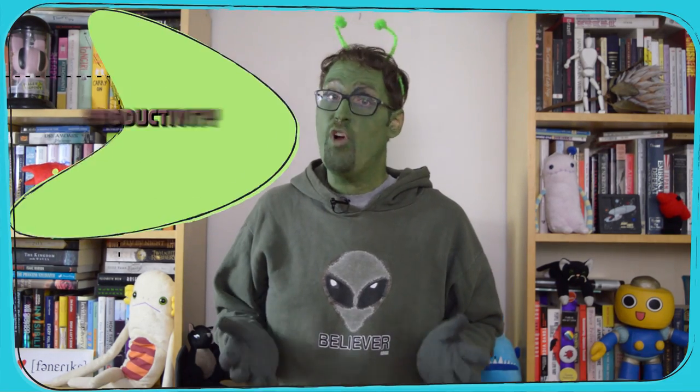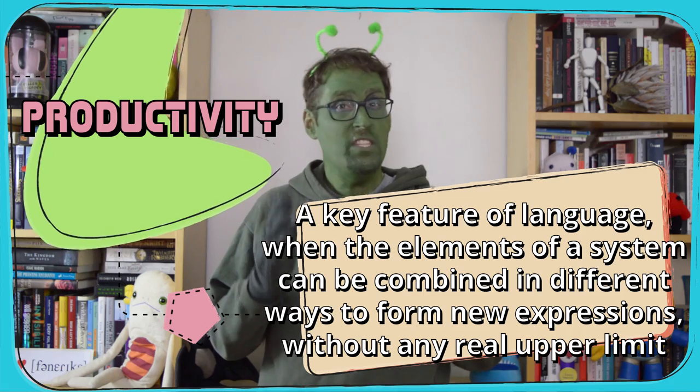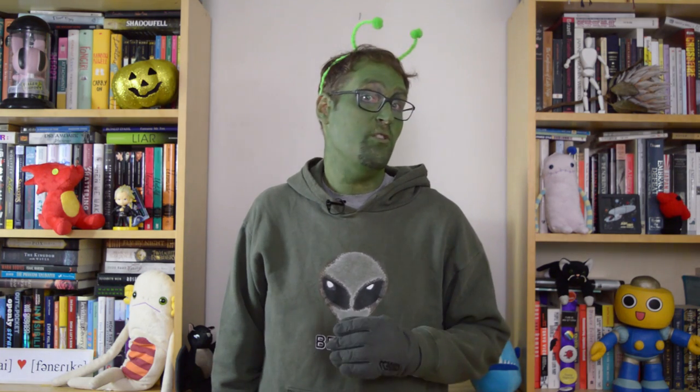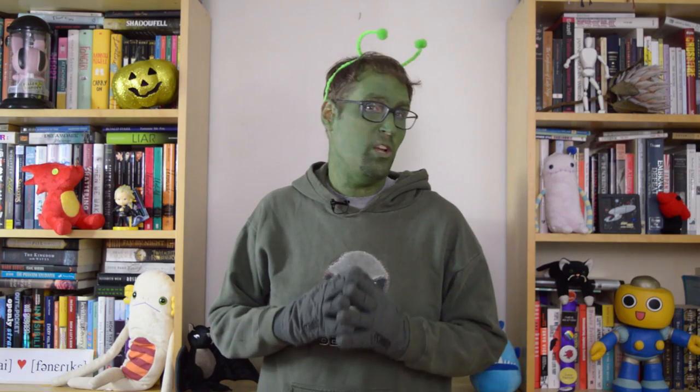Another vital property of language is its productivity. When the elements of a system can be combined in different ways to form new expressions without any real upper limit, we say it's productive. Human language puts together original sentences all the time and is constantly letting in new words — even the Oxford English Dictionary gets updates, recently including words like Afrofuturism, Agender, and FODMAP. Bee dances show some productivity too, since they can point out food in any direction from the hive. But other kinds of animal communication are much more closed off. The alarm calls used by vervet monkeys to warn off predators hit that discreteness target, but they aren't productive — they only form a small set that never gets to grow, no matter the monkey's experience.